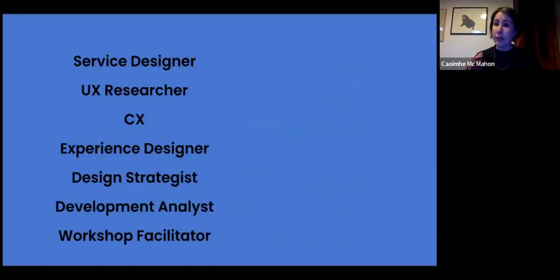Our graduates go on to work in a wide variety of roles. Some work as straight-up service designers; others move into UX research, CX or customer experience roles, design strategy, policy development, analysis, or workshop facilitation. There's a wide variety of roles that involve the skills of a service designer — the job title may just be slightly different.